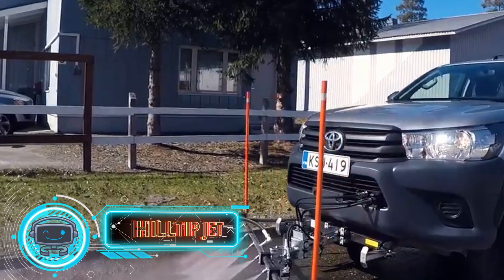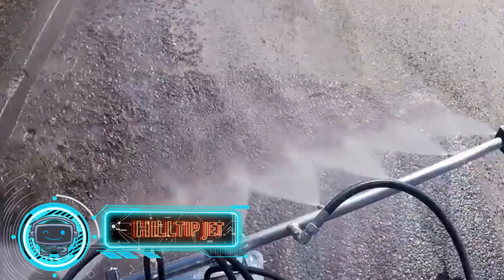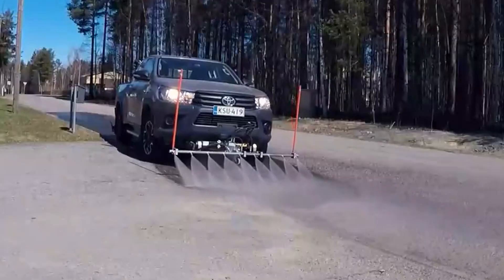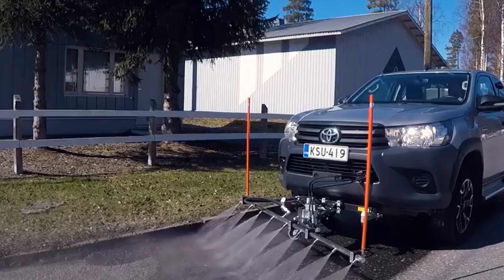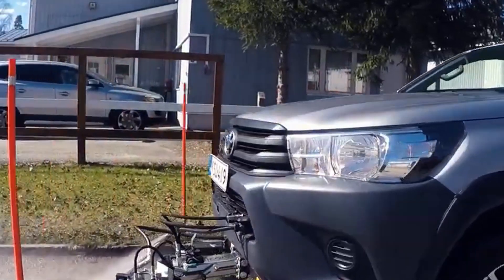Sixth, the Hilltip Jettit. Finnish experts also showed up to amaze us. Their plan is to outfit any car with a high-pressure washer, which will undeniably make street cleaning much easier and faster because no special equipment will be required. There are also numerous washing options, including cold and hot water. The maximum temperature for heating is 284 degrees Fahrenheit.